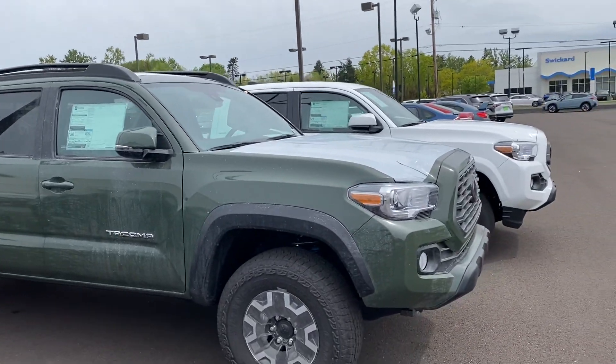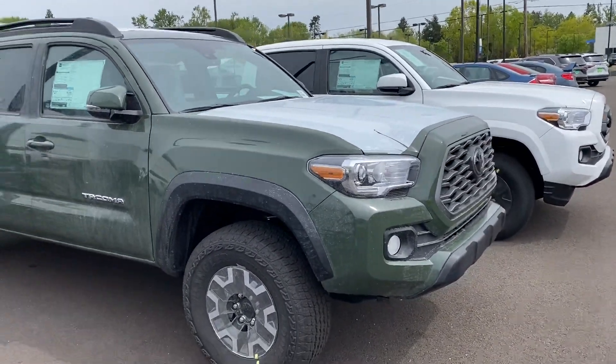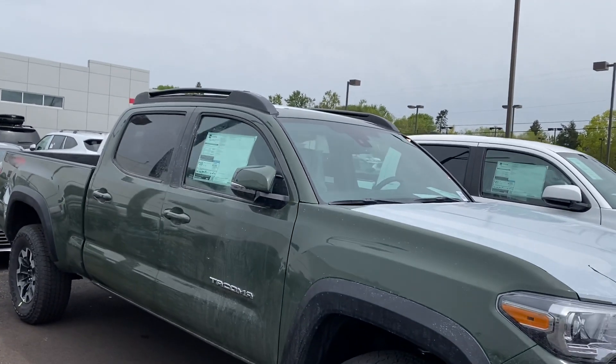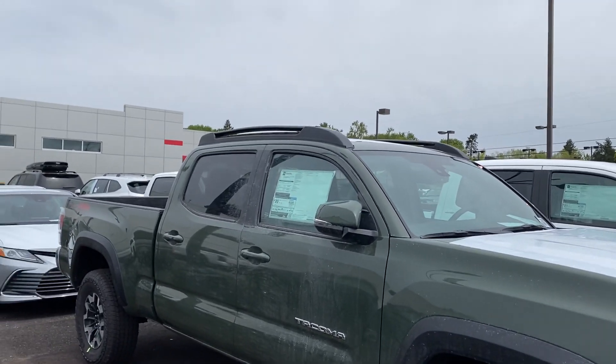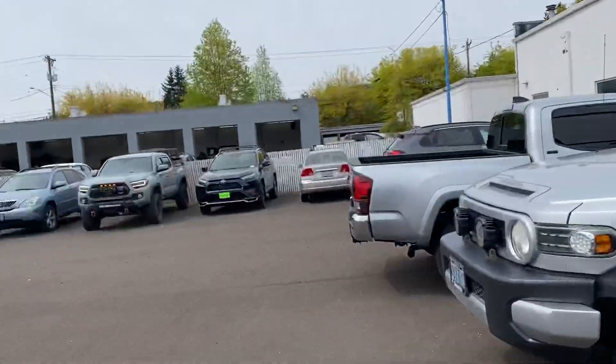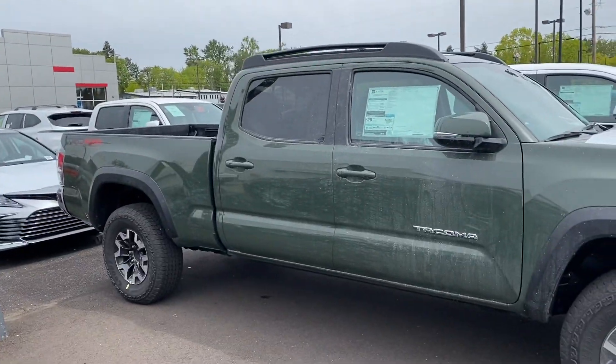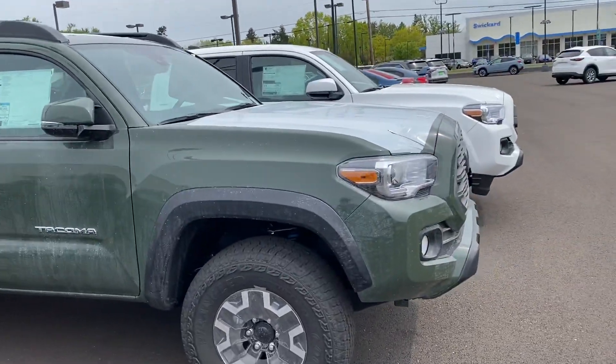Yeah, not a lot of stuff on the lot over here, but that's what we got. There's a lady just pulling out of here with her nice Tacoma over there — that is a nice one. I was going to go do a little video on it but she pulled out; I was definitely going to go take a look at it.